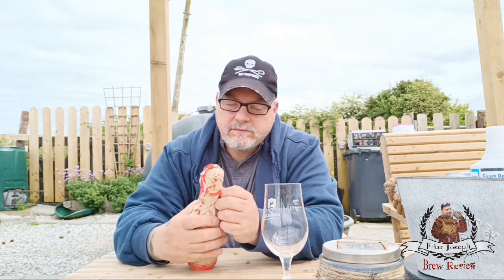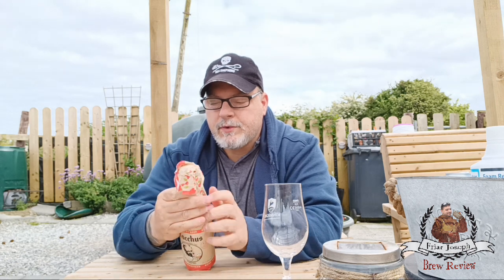We're changing gears here and going over to Belgium, looking at a Bacchus Kriek — a cherry-flavored beer, probably like a Lindemann's. I've seen folks drinking these types of beers when I was in Brussels with my wife years ago. It's a Flemish brown beer, and they add cherry to it.